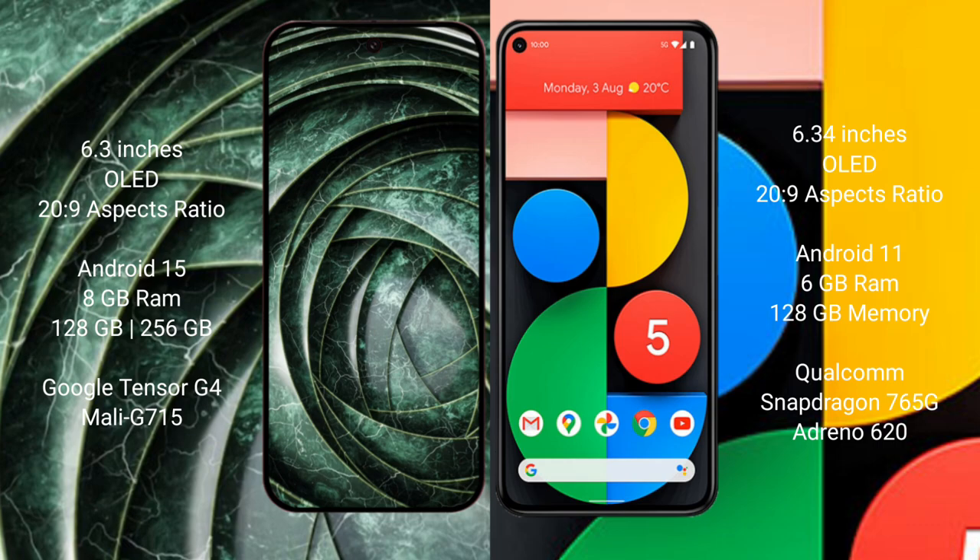The Google Pixel 9a runs on the Android 15 operating system, while the Google Pixel 5a runs on the Android 11 operating system.